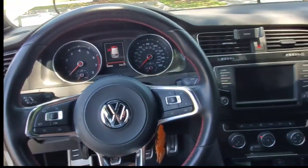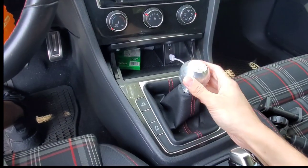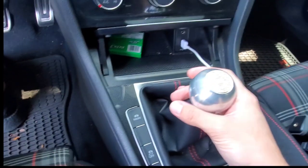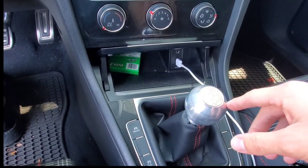Inside, nothing is different — pretty much all stock. I did get a BFI shift knob, the silver polished one.